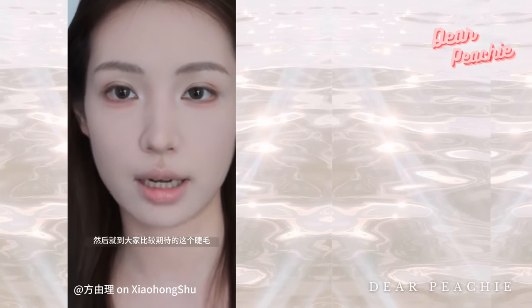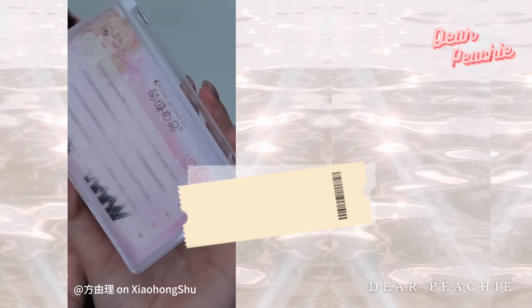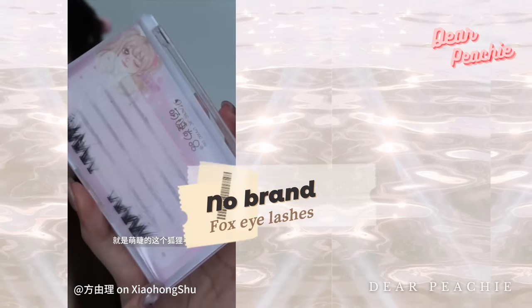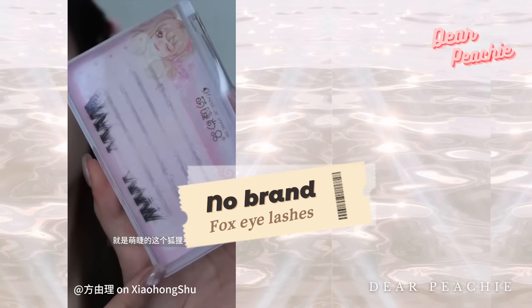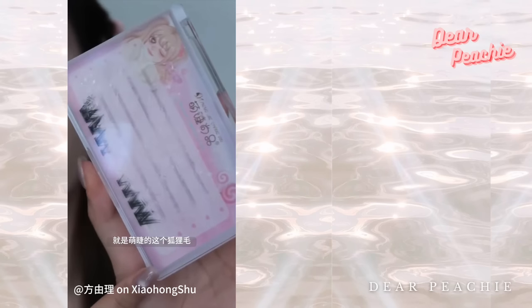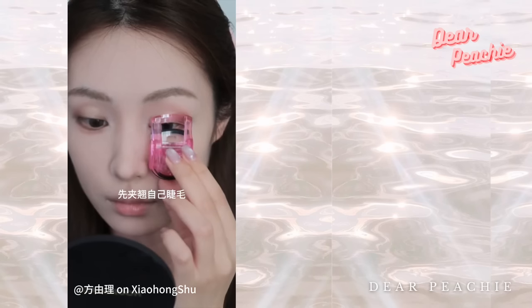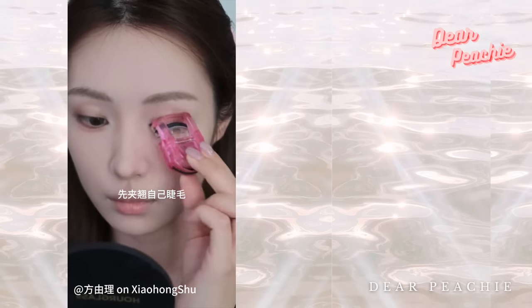Lashes are the cherry on top for this whole look. Yoli shares that falsies with shorter ends at the front and longer ones at the outer corners are your best friends here — those extended lashes on the outer edges give you a foxy, alluring gaze. Before applying those lashes, remember to give them a little curl first.